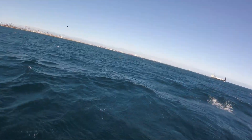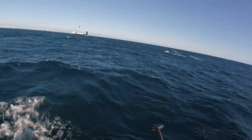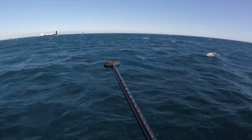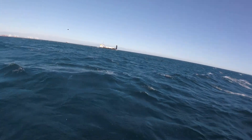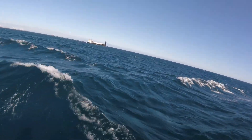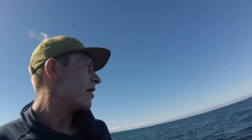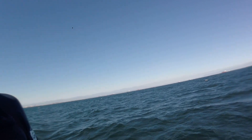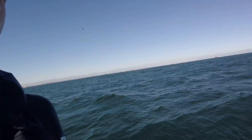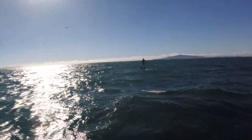Update number one — we're just passing the lighthouse right behind me, got this Catalina ferry right in front of us. We're feeling good; there's a little light at the start but the bumps are starting to pick up now. I think we're just passing Seal Beach right now, I'm not totally sure though. Brady's right behind me.